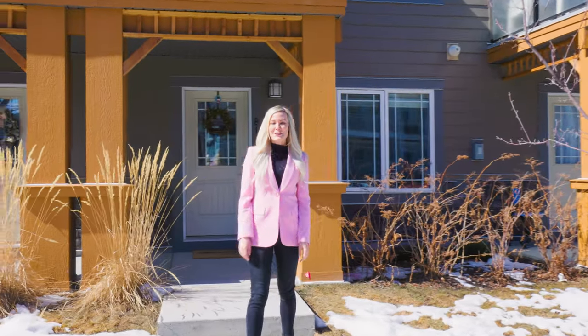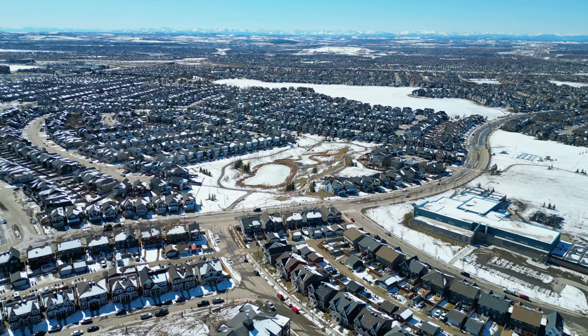Hi, my name is Christina Lozich with Real Estate Professionals. Thank you so much for joining me today as we tour this amazing townhome located in the Four Seasons Lake community of Auburn Bay.